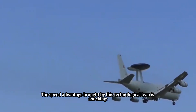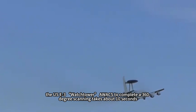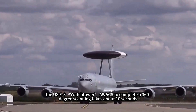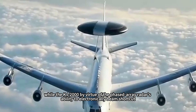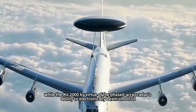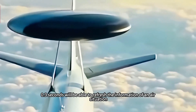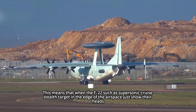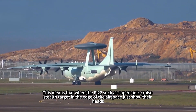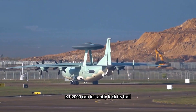The speed advantage brought by this technological leap is shocking. The U.S. E-3 Sentry AWACS takes about 10 seconds to complete a 360-degree scan, while the KJ-2000, by virtue of the phased array radar's electronic beam steering, can refresh air situation information in just 0.3 seconds. This means that when a supersonic cruise stealth target like the F-22 appears at the edge of the airspace, the KJ-2000 can instantly lock onto its trail.